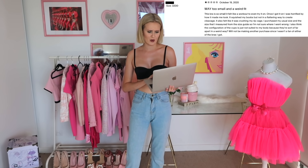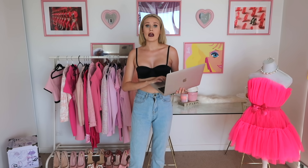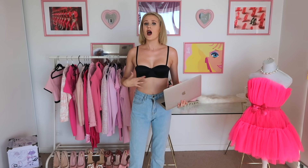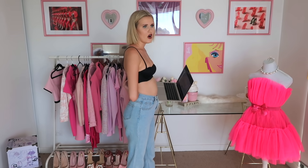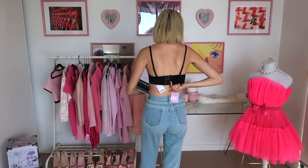One review says it smooshed their boobs, not in a flattering way to create cleavage, and it felt like it was crushing their rib cage. I disagree - personally it's not super small on me. It is small and I don't think it looks too flattering, but I'm going to keep it and wear it. I did have to hook it on to the very last hooks, which isn't ideal - usually you want to be able to hook it on to at least the middle because it's going to stretch over time. So yeah, it is a bit small.